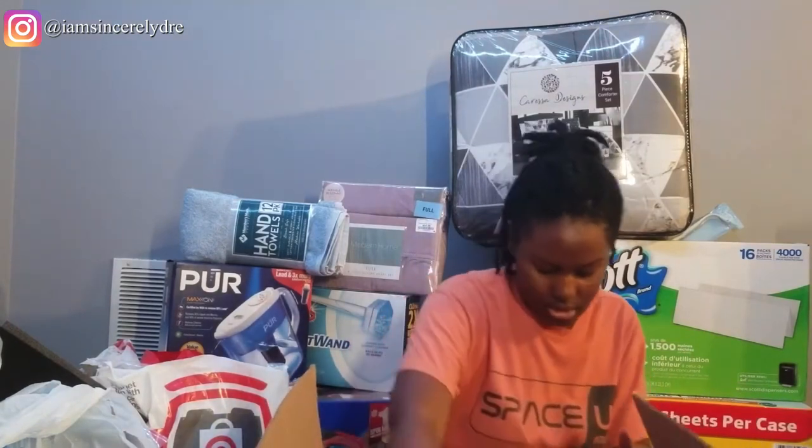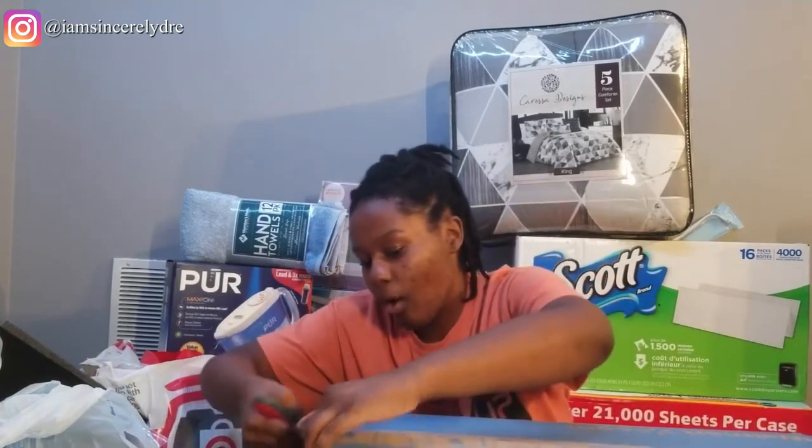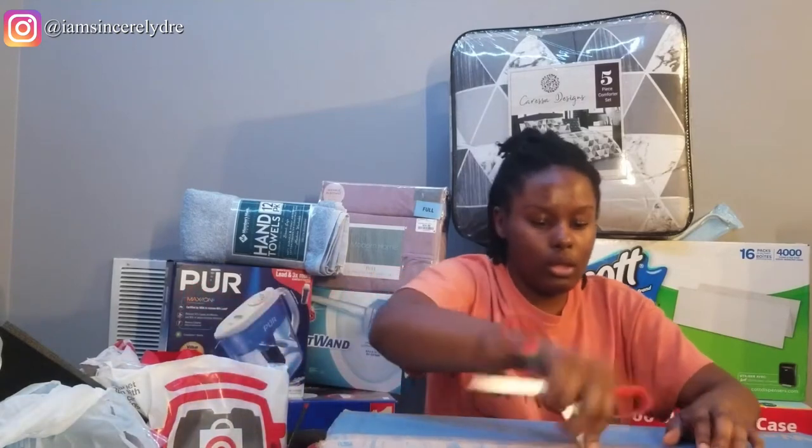And that's what I got from Target online. Then I have one more box — the biggest box. This one is from Walmart. I can't really remember what I picked up, but clearly it was something big. This box includes other things that I told you guys to get for your dorm room essentials and must-haves.